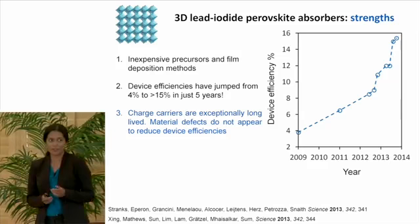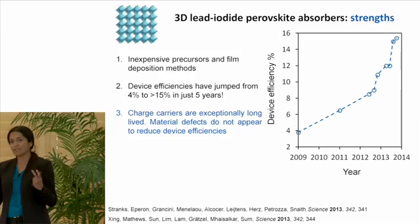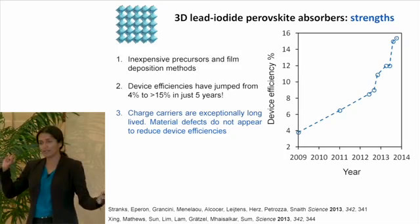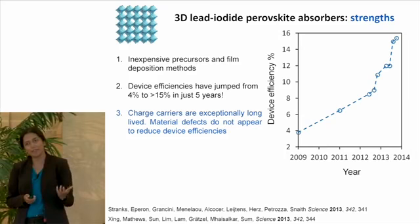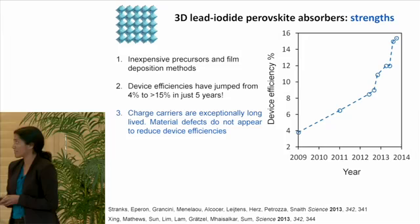These materials have very intrinsic properties in their photo-excited state. When we hit these materials with light and create photo-generated electrons and holes, these charge carriers can move around very freely. The diffusion lengths are very long, and they don't recombine very easily, which means we get some time for those holes and electrons to go their separate ways and complete the external circuit in the solar cell device. These materials seem remarkably tolerant of defects — you don't need beautiful single crystals to realize very high charge carrier mobilities. Even polycrystalline powders and films behave very well, which is very unusual for solar cell absorbers.